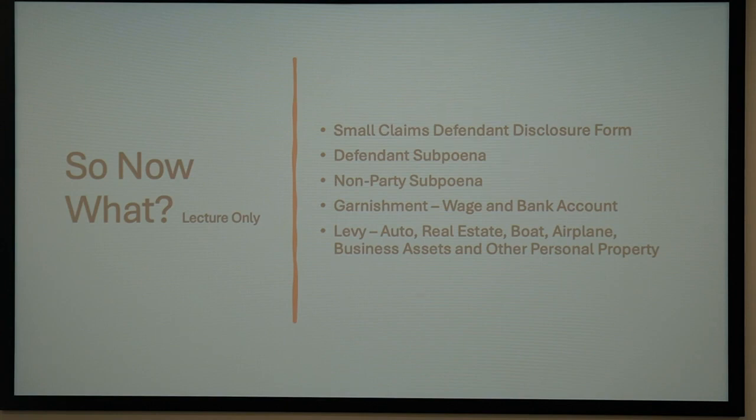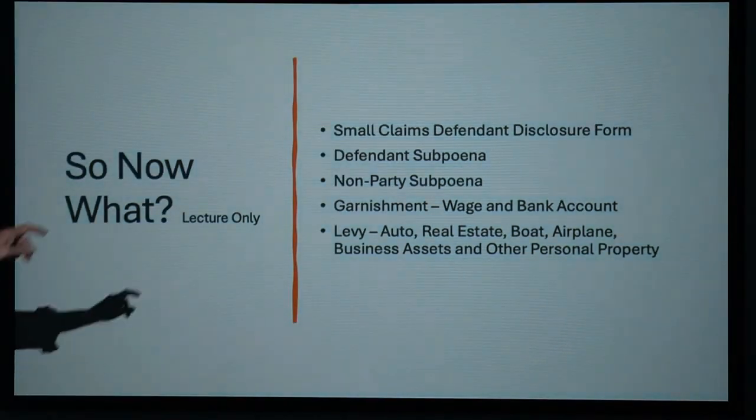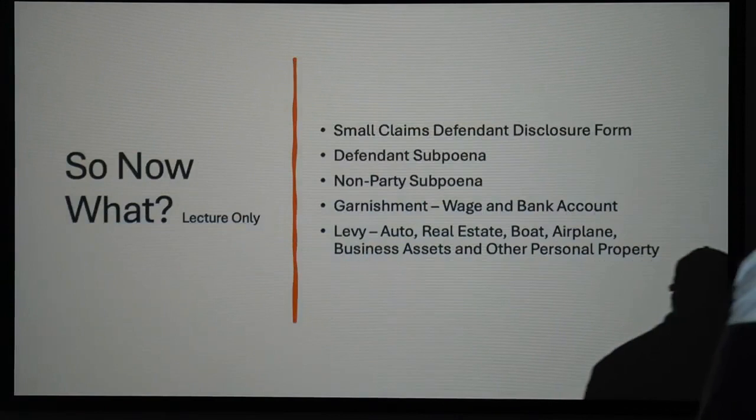You can levy on real estate, autos, boats, airplanes, business assets, and other personal property — although every one of those writs is a little different. In your workbook you'll see the cost of some of those levies. Orange County did not provide me information on the cost of their writs, so I included one from Broward County from about 10 or 15 years ago when I was doing business there.